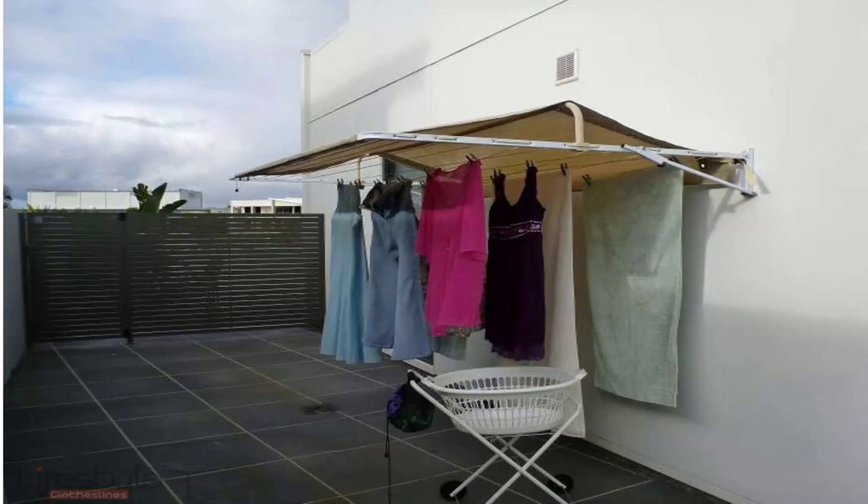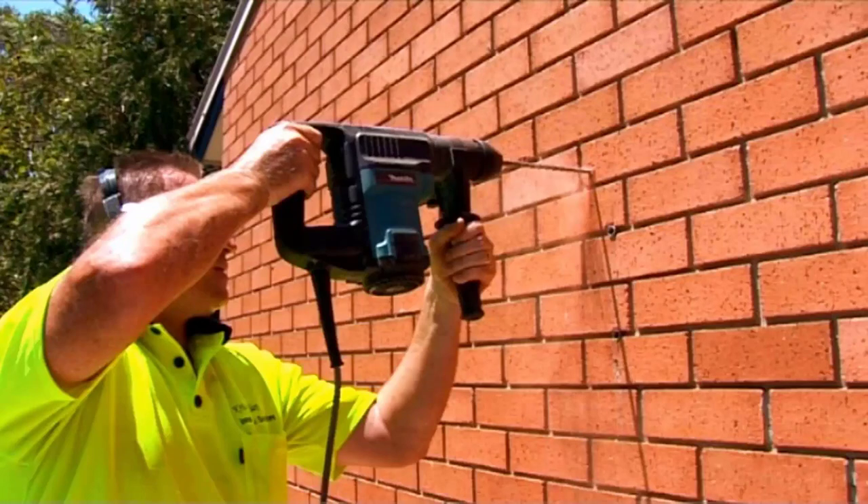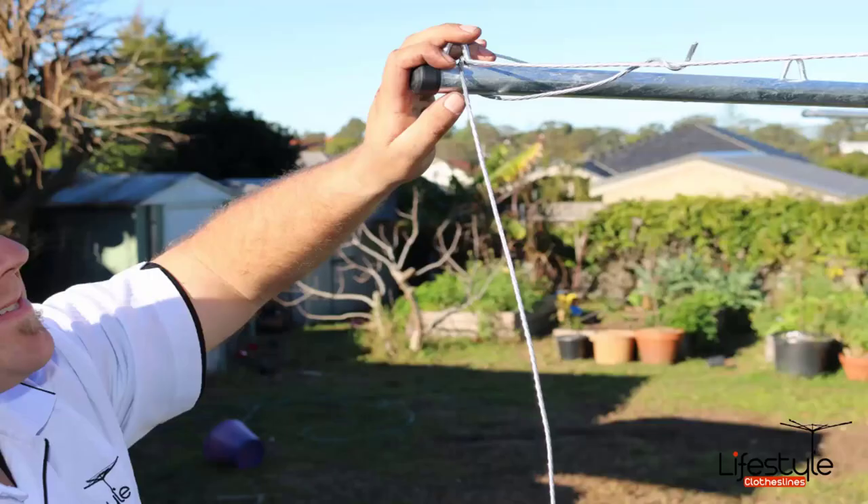If you need help with installing your new clothesline, Lifestyle Clotheslines has a team of highly dedicated clothesline installers around Australia. We provide installation for all types of clotheslines, including the folding rotary, the fixed style of clothes hoists, wall-mounted clotheslines, and retractable ones. These fixed units with the galvanised wire are generally the trickiest to install, so we recommend getting a professional installer to help with those products.